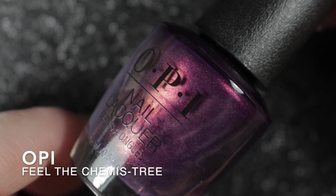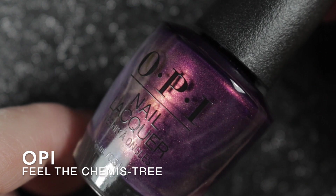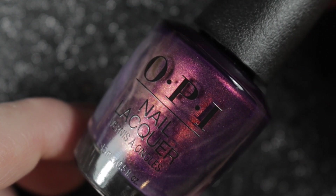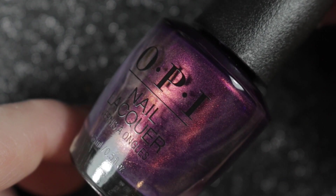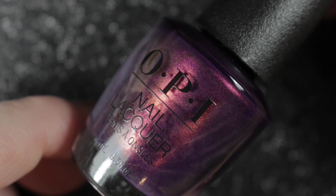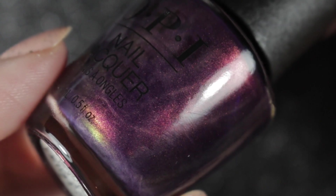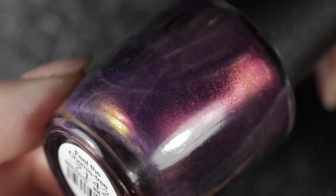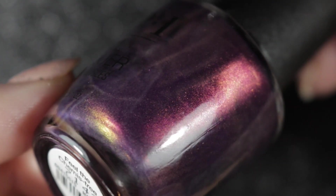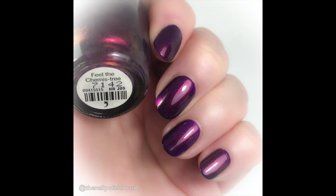Next we have OPI's Feel the Chemistry. I swatched this when I first bought it and was quite disappointed because in swatch pictures I'd seen online it looked more red. My bottle is definitely more purple, but now that I've worn it properly I really love this polish and I will be keeping it. It has a stunning golden shimmer hidden in it — almost a little bit of green there as well, as you can see at the bottom of the bottle. It has a flawless formula in two easy coats.